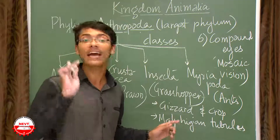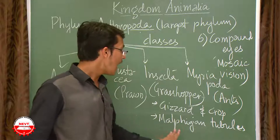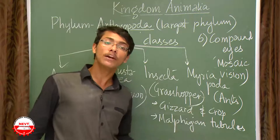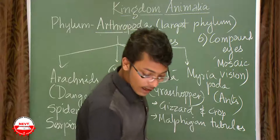The gizzard and crop help in digestion. These are two very characteristic structures of arthropods. Malpighian tubules are involved in excretion — similar to nephridia in earthworms, but here it is Malpighian tubules that handle excretion.